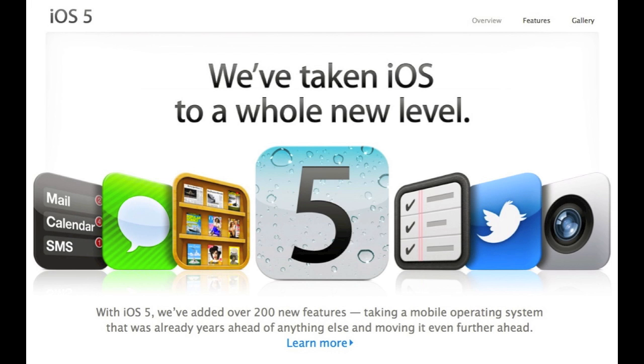Hey YouTube, it's iPhone Masterminds, and today is October 12th, 2011, and iOS 5 — the final release — was released in iTunes today.